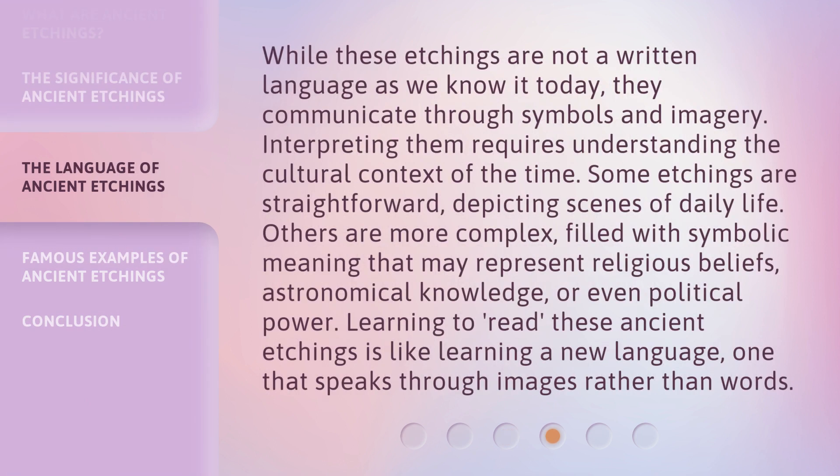While these etchings are not a written language as we know it today, they communicate through symbols and imagery. Interpreting them requires understanding the cultural context of the time. Some etchings are straightforward, depicting scenes of daily life. Others are more complex, filled with symbolic meaning that may represent religious beliefs, astronomical knowledge, or even political power. Learning to read these ancient etchings is like learning a new language — one that speaks through images rather than words.